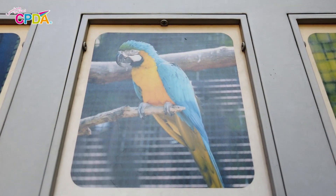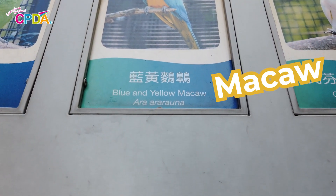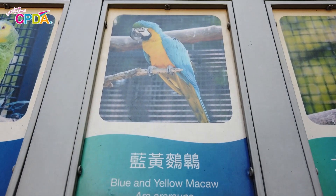This blue and yellow bird is called the macaw. The macaw is a kind of parrot that loves to make a lot of noise. It has beautiful yellow and blue feathers.